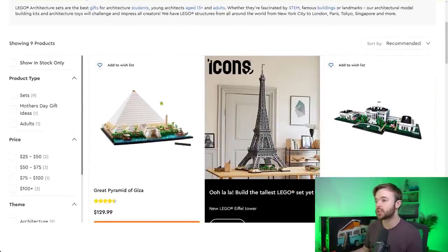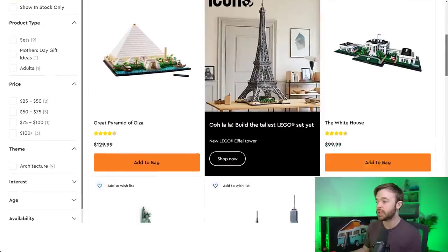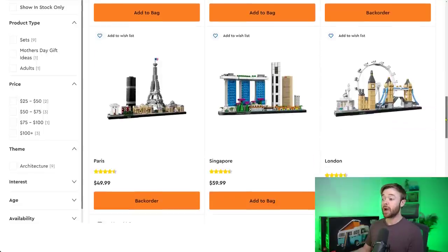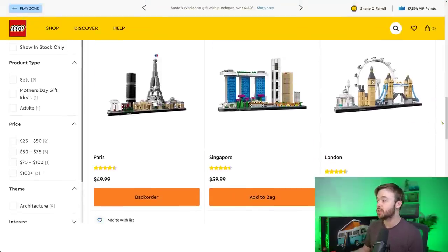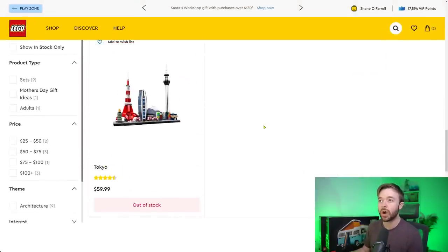First up, we're looking at LEGO Architecture. We see stock of the Pyramid of Giza, White House, Statue of Liberty, New York City, Taj Mahal, Paris, and Singapore — none of those are retiring in 2022. Paris is on back order. London is out of stock. And Tokyo at the bottom is out of stock right now. Tokyo is retiring this year in 2022.